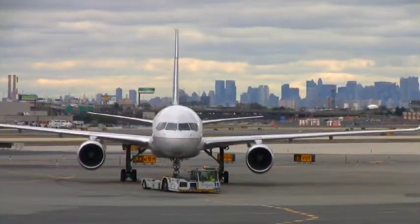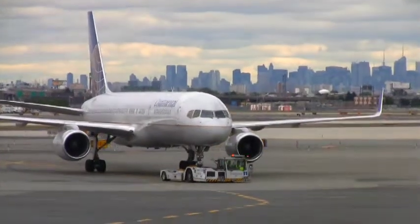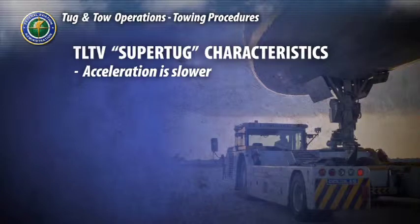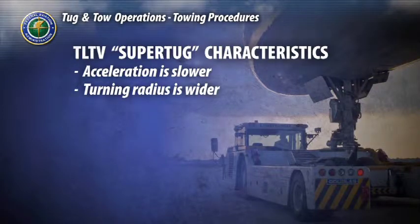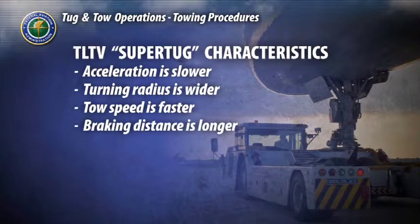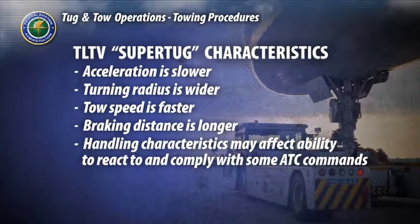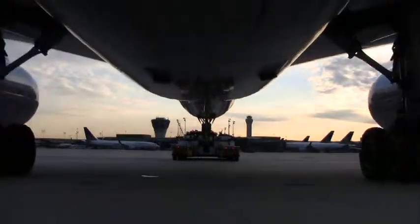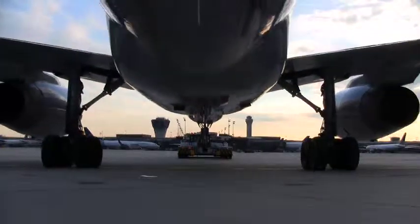Speed and handling characteristics are major differences between tow bar tugs and TLTVs. Because of the increased weight and size of the aircraft typically towed, and the size, weight, and power of a TLTV, acceleration is slower, turning radius is wider, tow speed is potentially faster, but braking distance is much longer. These factors may compromise the ability to comply with an air traffic control command to expedite, or amended clearances to stop, hold short, or make a quick turn. It is imperative that if a tug driver cannot safely comply with an air traffic control command, he should respond with 'unable.' When towing an aircraft with a TLTV, it is critical that towing speed does not exceed the safe operating limit.